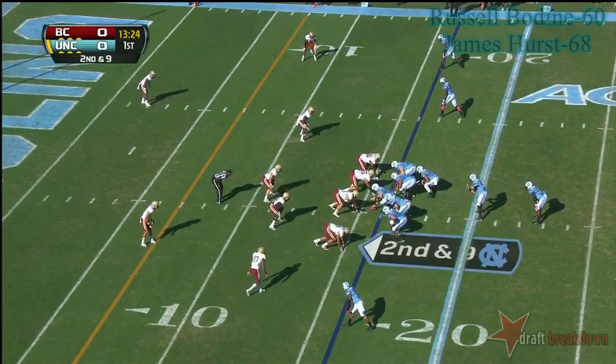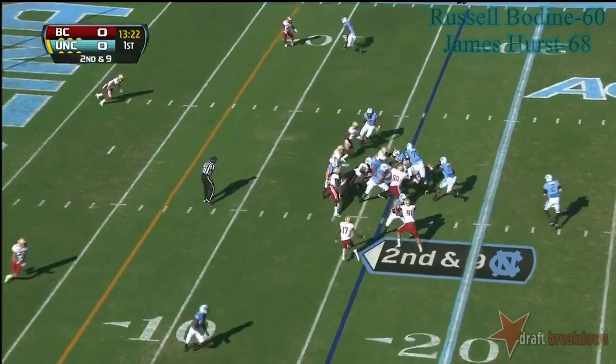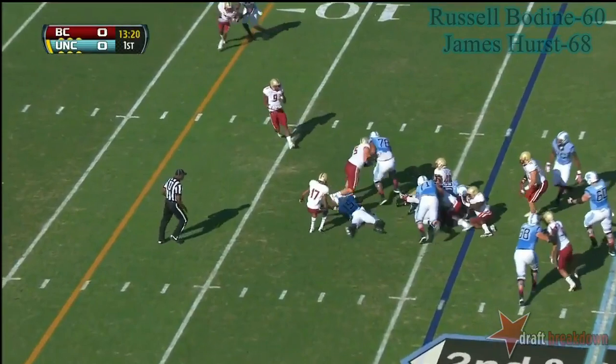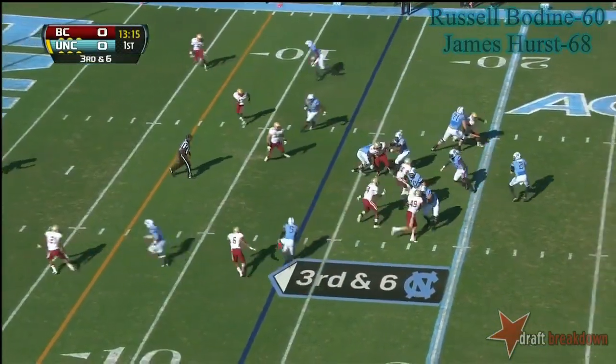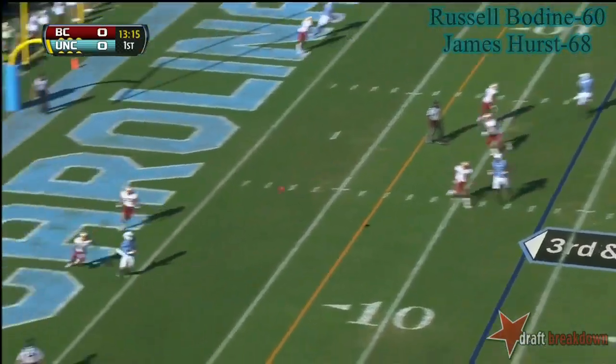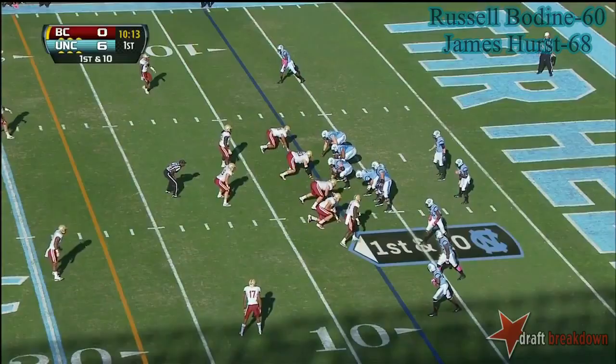That can do it all for this football team. KPL is 23rd nationally, averaging almost ten tackles a ball game. Carolina is at 43% on third down. Renner, touchdown — and that's Switzer, to the left of Renner.